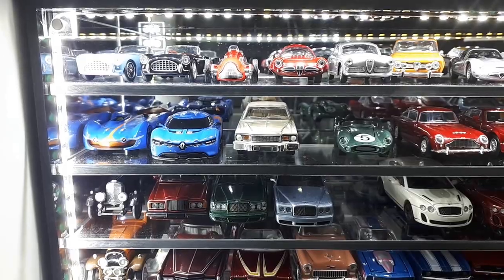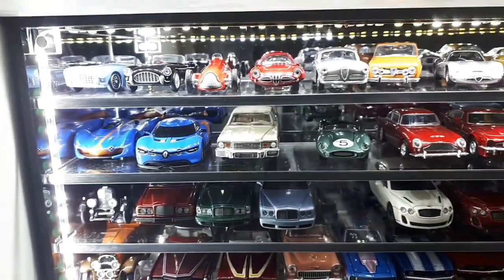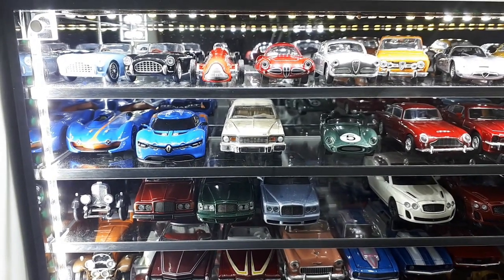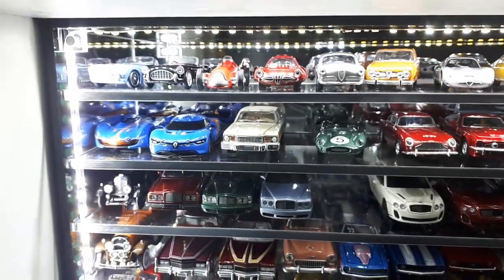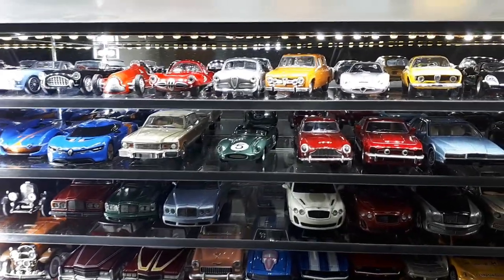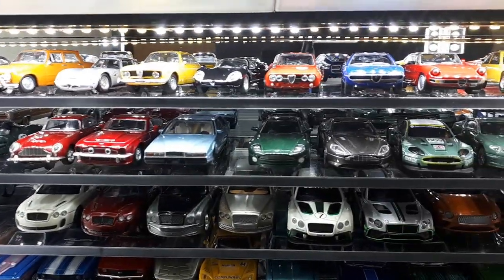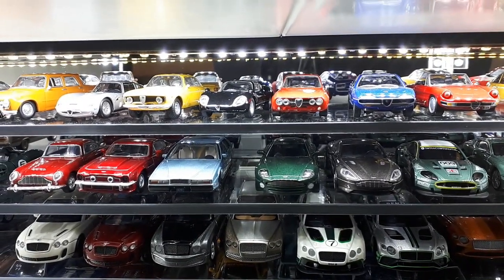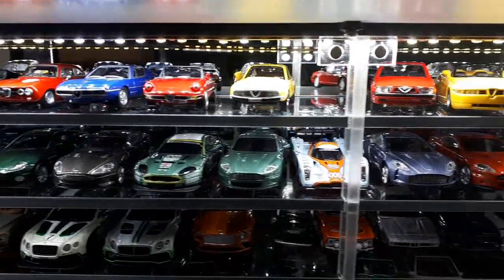The top shelf starts with two cars by AC, then two red Alfa Romeos — the left one is an Alfa Giulia and the right is a Disco Volante. I'm going to call out the cars I really like. I like that orange Giulia — not Orange Julius the beverage, although those are great. This red one is a 1750 GTA-M, probably my favorite Alfa Romeo. These are mostly by Kyosho.